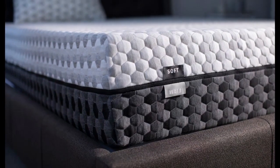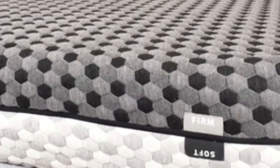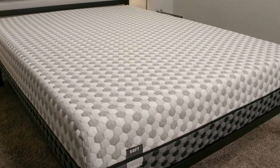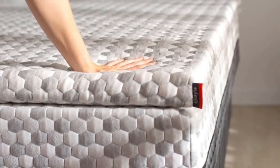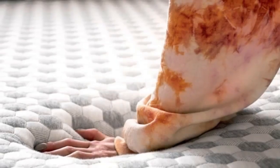Cons of the Layla mattress: As a flippable mattress, one side of the Layla is very soft while the other side is very firm. Because of this, there really isn't an option for sleepers who want something in the middle. If you're looking for more of a middle ground, check out our roundup of the best medium-firm mattresses.